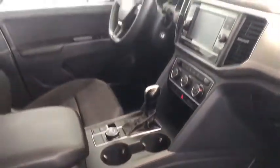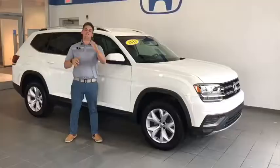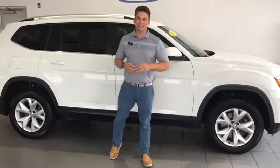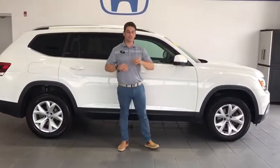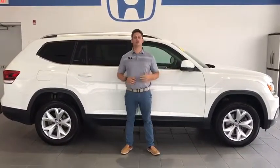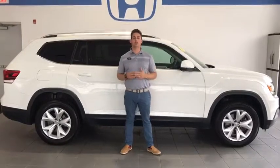A ton of nice creature comforts to keep you going down the road. This 2018 Volkswagen Atlas S has got a ton of nice features — a beautiful 3.6 liter V6 engine that's going to get you great fuel mileage and great power, all-wheel drive, and keep you comfortable and safe going down the road.